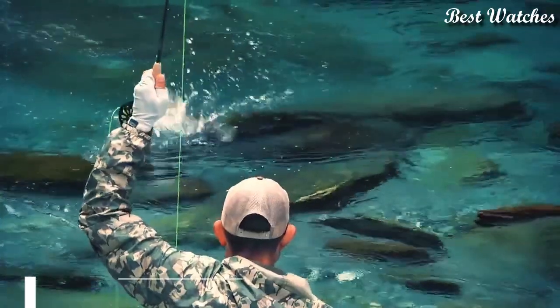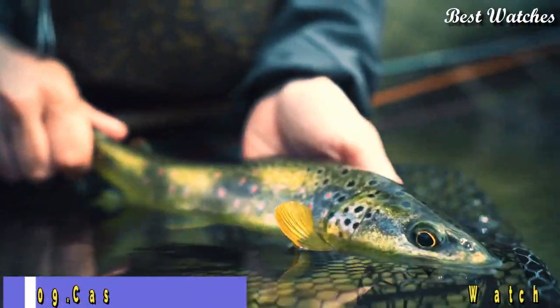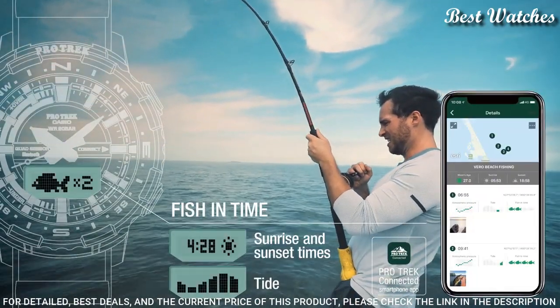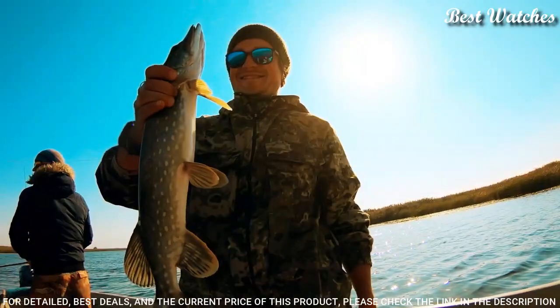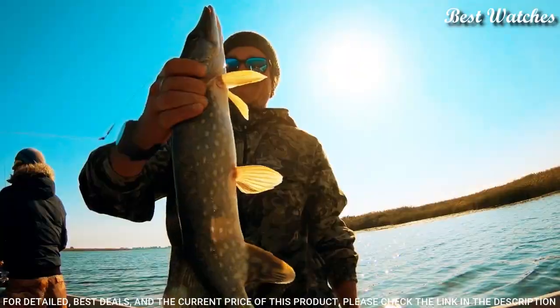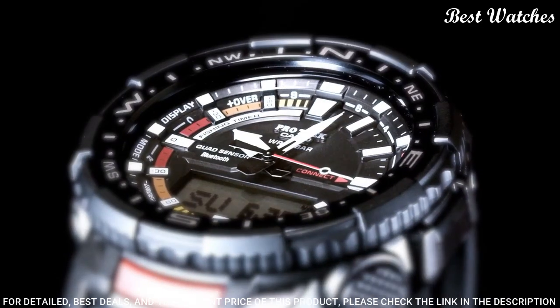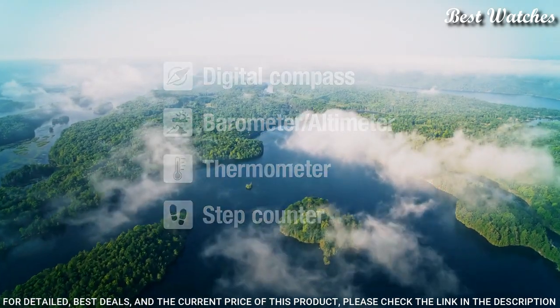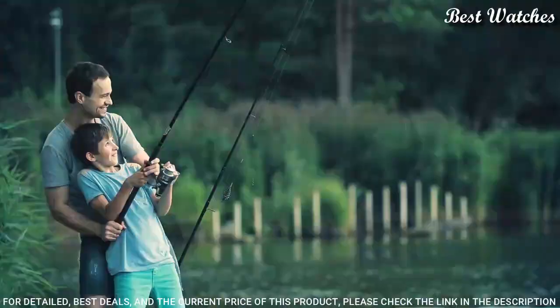Number 9: Casio ProTrek PRT-B70-1JF Men's Watch. Japanese Quartz Movement in 5602 caliber. Polymer aluminum case of round shape. Case dimensions are 50.8 mm in diameter and 16.8 mm in thickness. Display type: analog digital. This timepiece has mineral glass and 200 m water resistance.